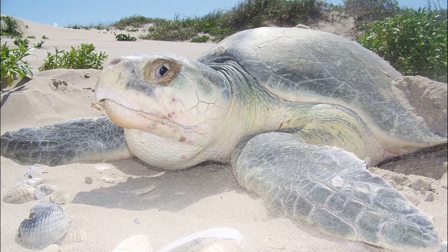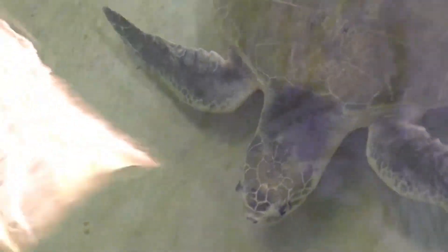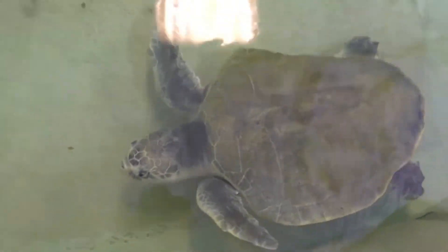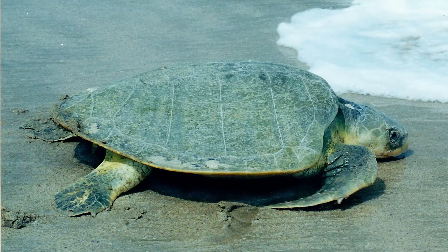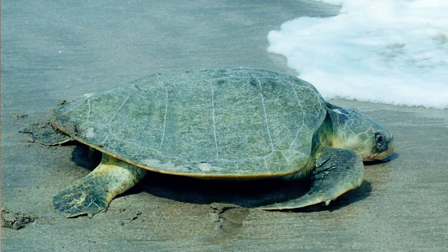The turtle has a triangular shaped head and a slightly hooked beak. They must come to the surface regularly to breathe. The front flippers have one claw each, while the back flippers have two claws each.